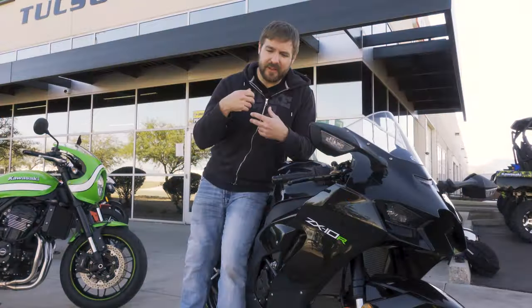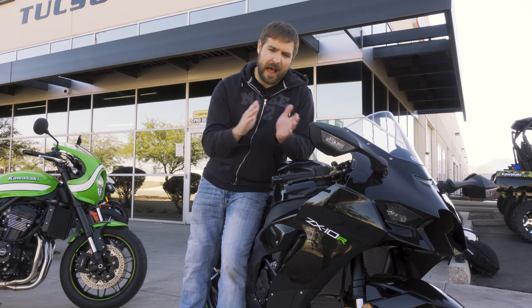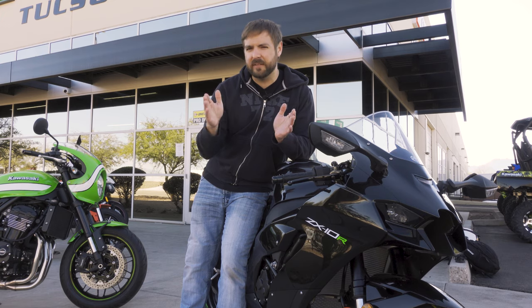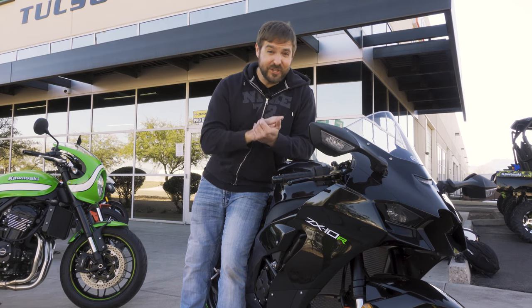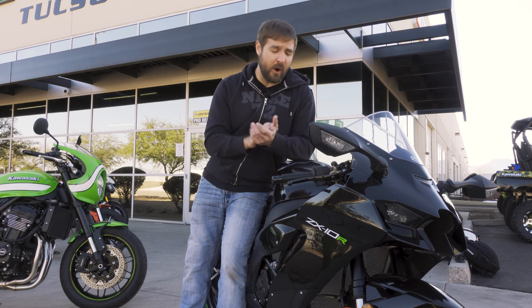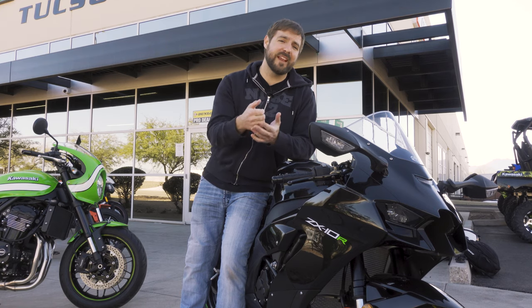The engine, the throttle, everything — as you roll on it, it just gradually picks up. From 1,000 to about 3,500 to 4,000 RPM, it doesn't really do anything. But once you go to 4,500 and above, oh my God, this thing is a screamer. It just picks up and there's so much torque that hits you.